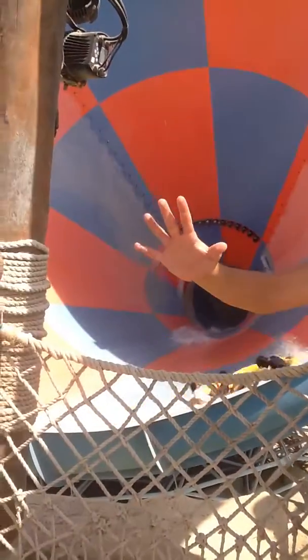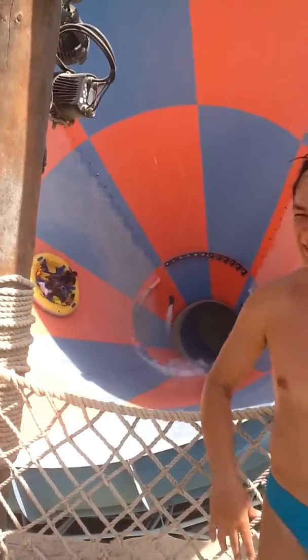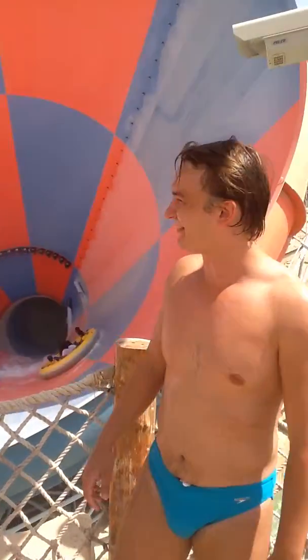Hi darling! Welcome here — Baltimore. And here we are at this massive tornado drop over here.